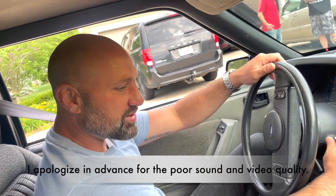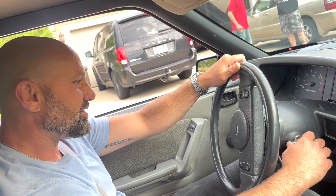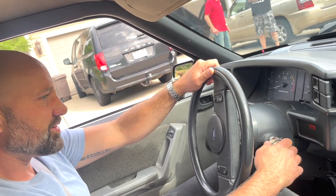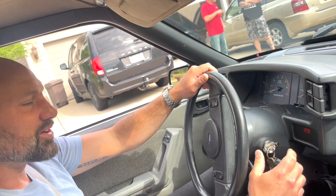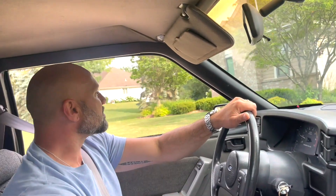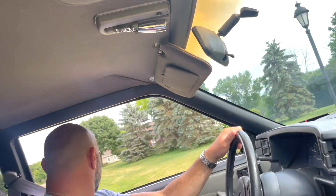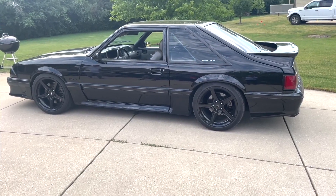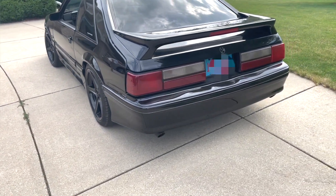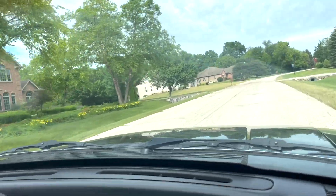First time driving a Fox body. Those mirrors are small and delicate. I love the transmission — it's nice.